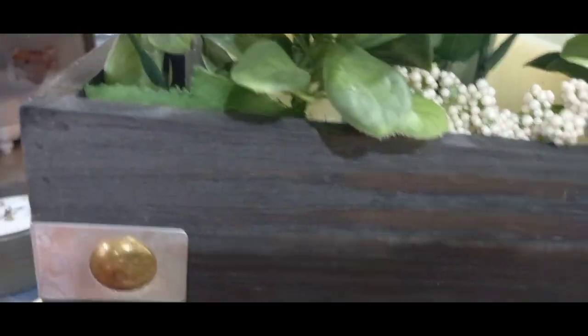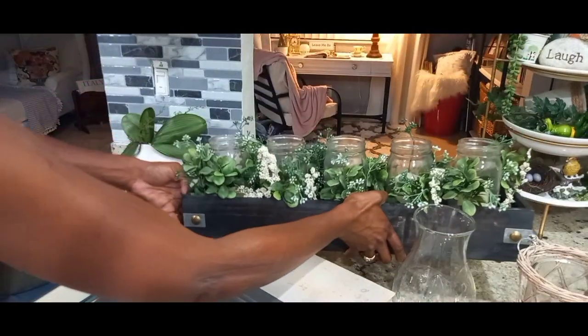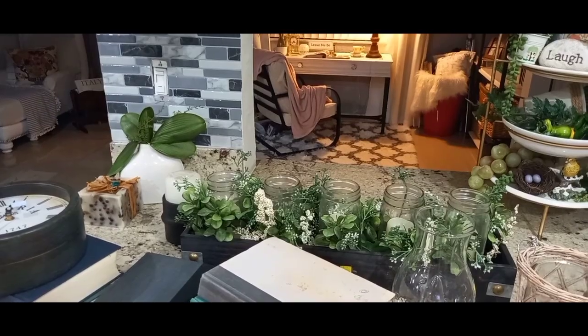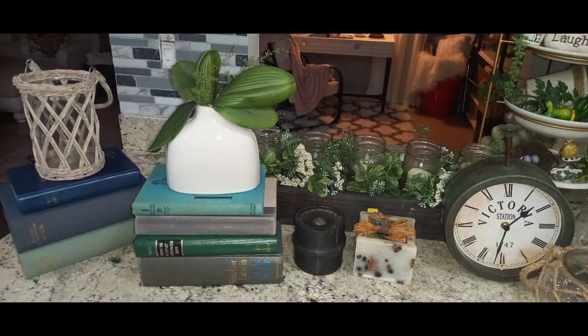Guys, this is all I have for today's video. These are my items for the $15 challenge that Mary Precious Jones and I are hosting. Go ahead to her channel and check her out — I'll have her information in the description box below. Tell her that I sent you. Thank you all for watching and I will see you guys on Monday. Stay safe, stay blessed. Bye y'all!